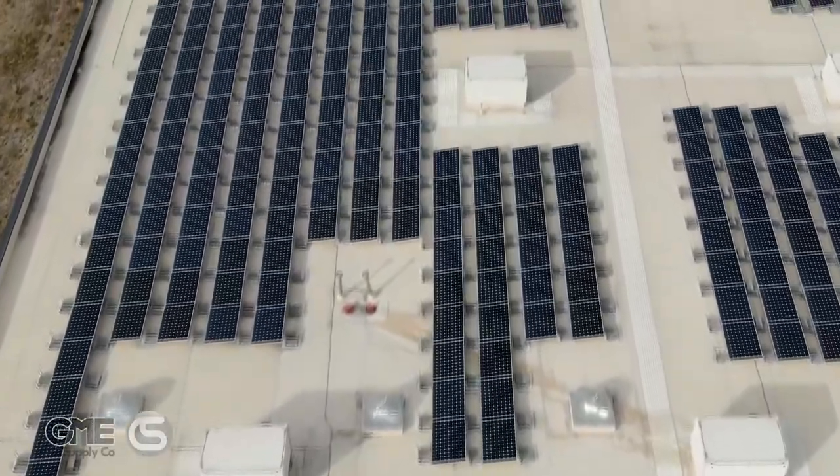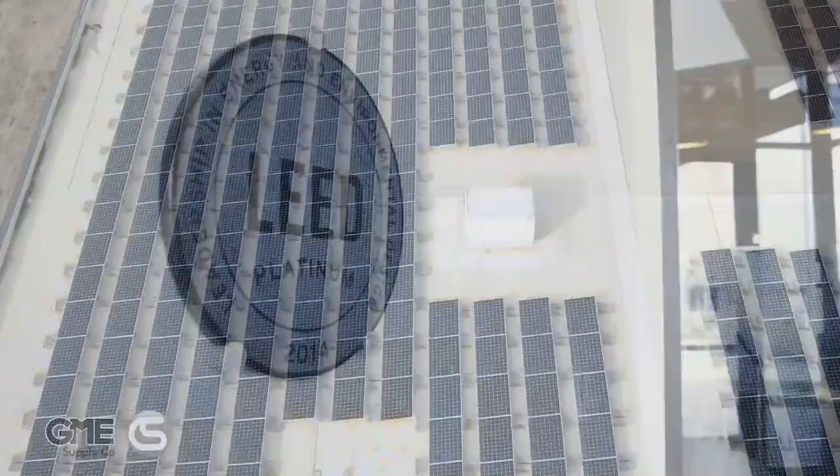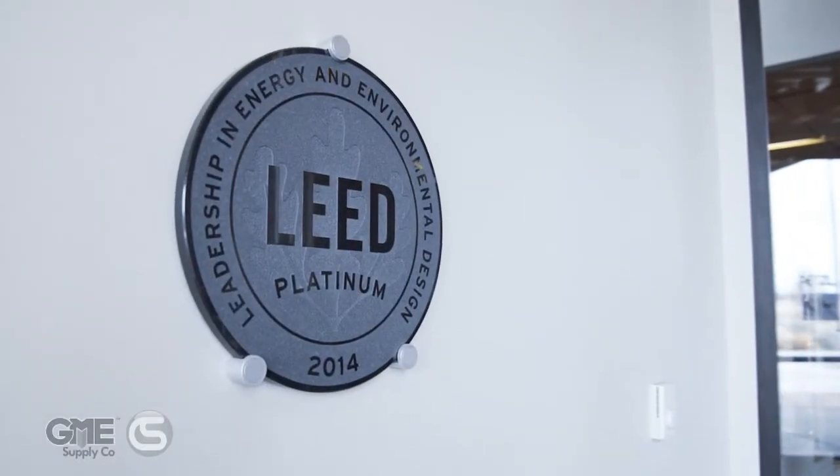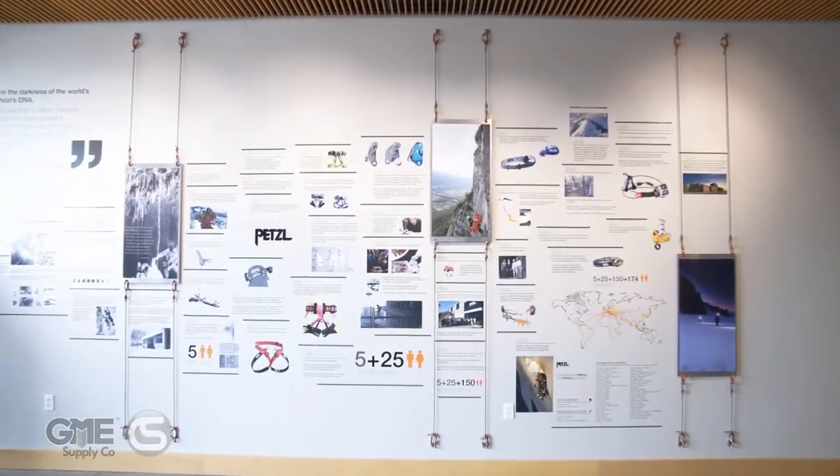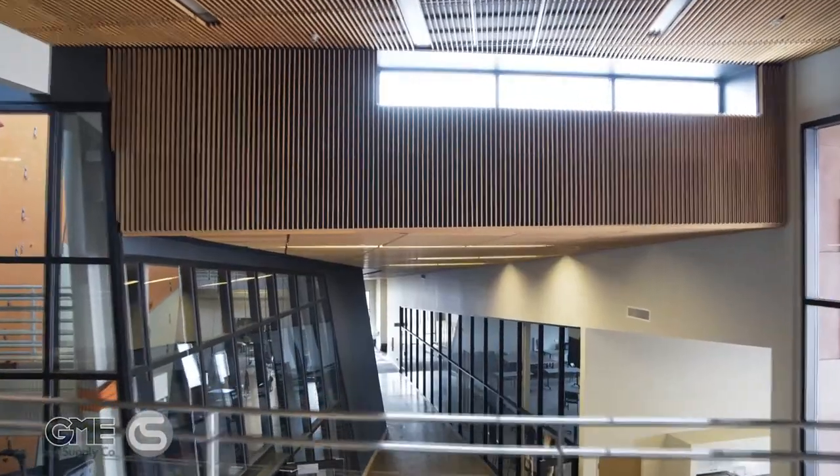It also has multiple classrooms capable of accommodating up to 135 people and more. Petzl's North American headquarters was designed with their focus on reducing the environmental impact as much as possible as a LEED Platinum facility. This facility was built for the highest standards of sustainability, efficiency, innovation, design, and workplace experience.